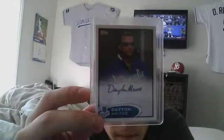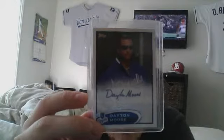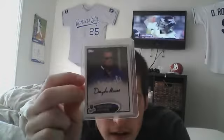I actually didn't know this card existed or that they had a baseball card of him at all, but it's a Dayton Moore autograph - he's the general manager for the Royals. I had no idea this card existed, so it's a pretty cool pickup. I guess that's it, thanks for watching.